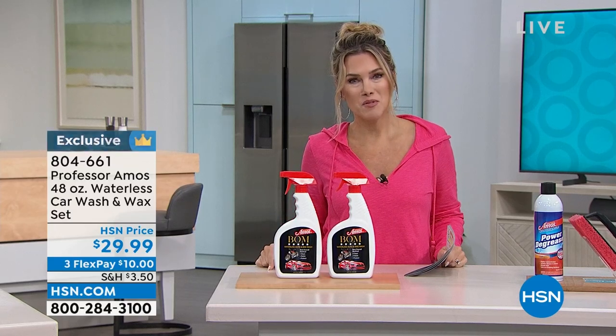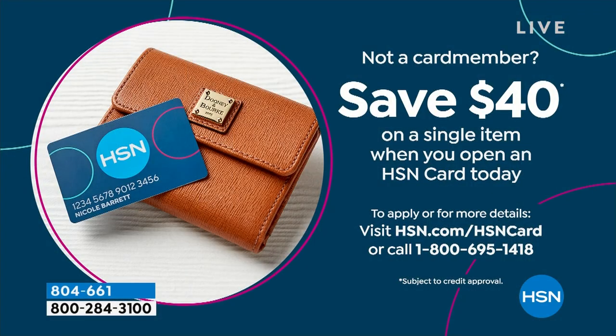Not only are we celebrating Professor Amos being here at the network for 18 years, we also have an incredible savings when you sign up, apply, and buy for the HSN credit card. Normally it's a $10 instant coupon — today it's $40. You can apply that to anything you like, even today's special or one of the Professor Amos items. Find something with a $40 price point to get it completely taken care of.